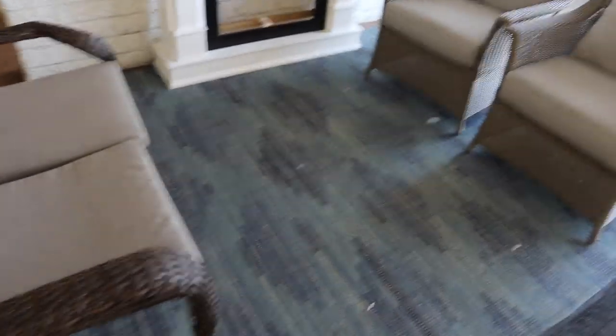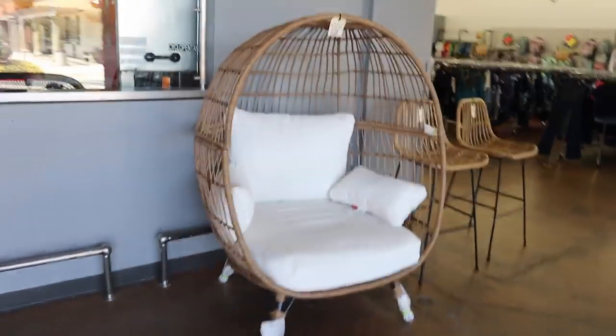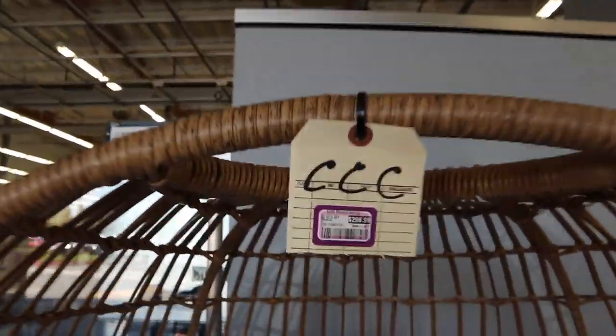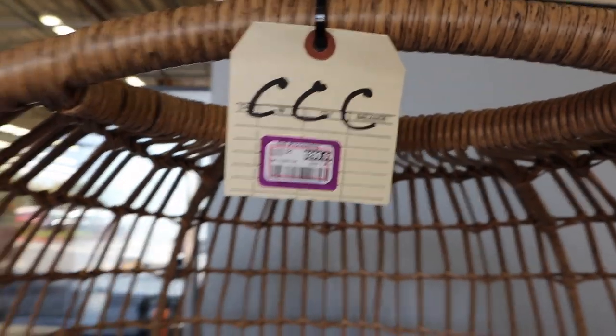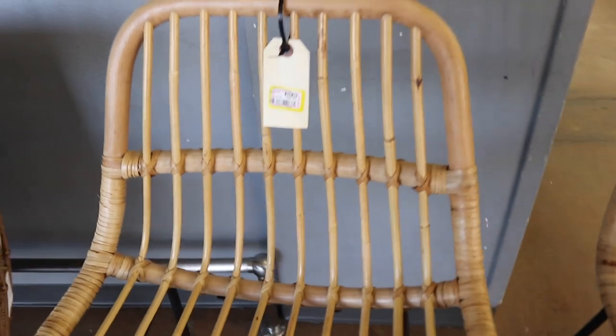Look at this cute little vignette area — it's so adorable! They still have the egg chair and it's probably still $300. Stunning. Yes, the three C's — $300. These are really cute too, $40.